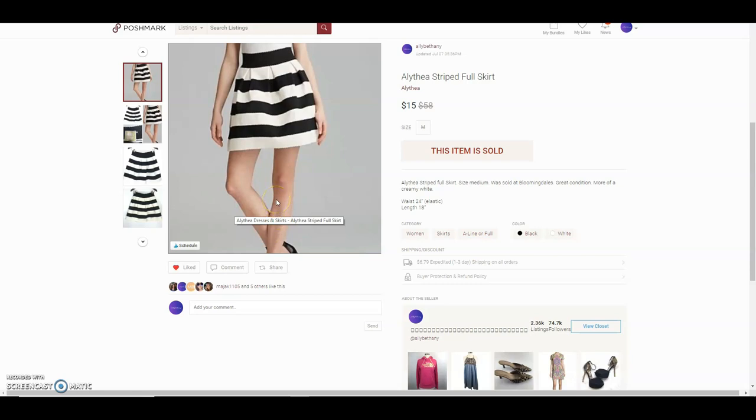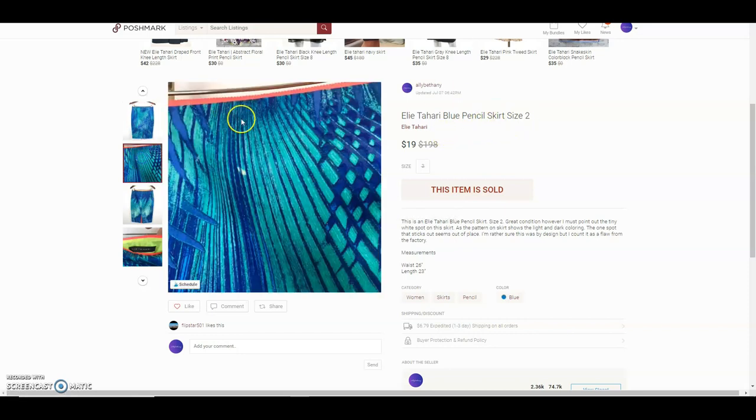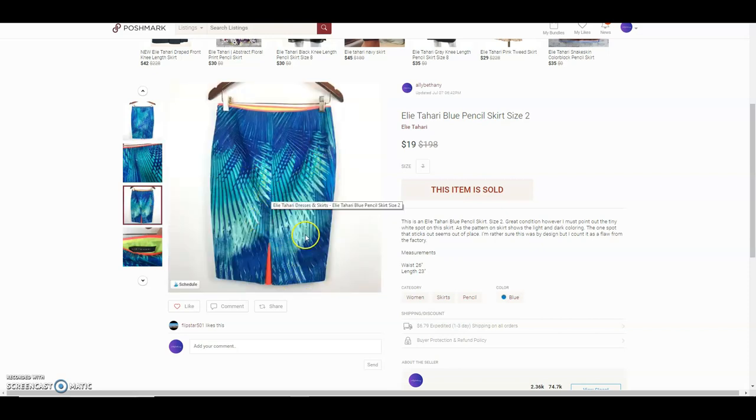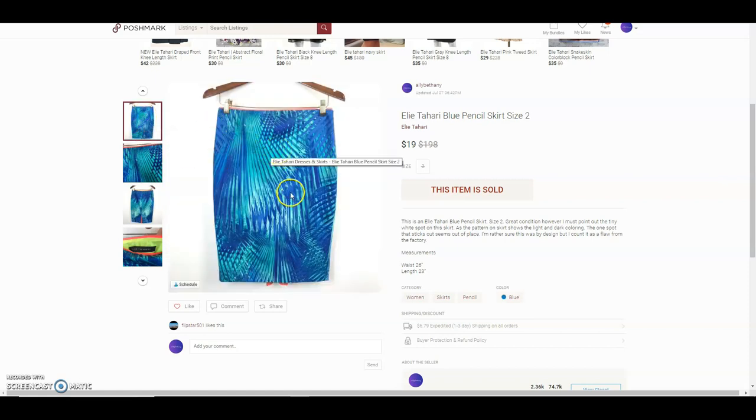The next item was an Althea striped full skirt — I paid $2 and it sold for $15, a $10 profit. Next was an L.A. Tahari blue pencil skirt I paid a dollar for. It had a tiny spot that looked like a bleach spot, but looking at the design it had faded spots that could have been factory-made. The buyer paid $19 and gave me five stars, so I guess they were happy with it.